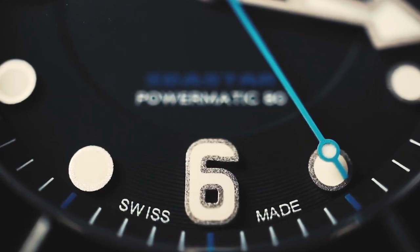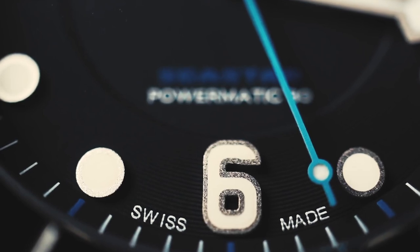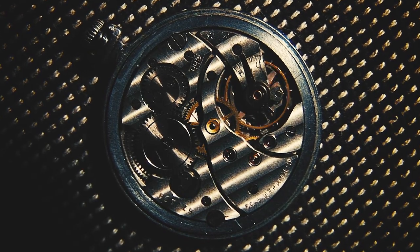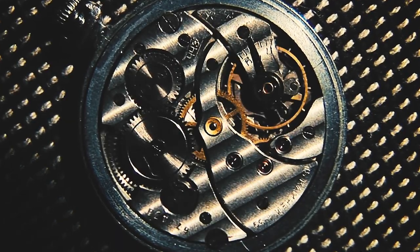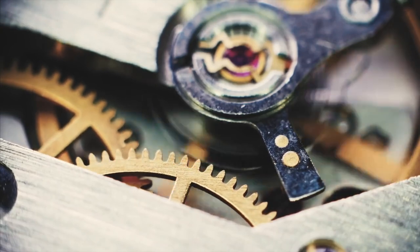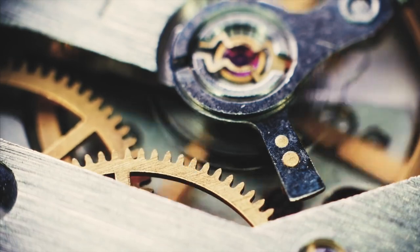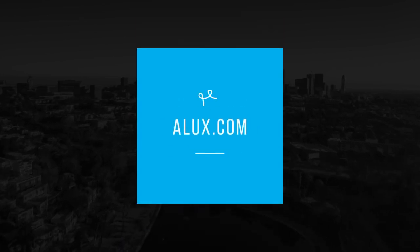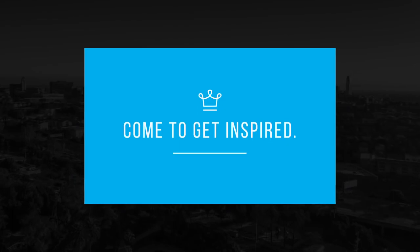Hello Aluxers, welcome back! When it comes to looking at some of the finest timepieces in the world, surely there's no time quite like the present. These high-end watches are each handcrafted, some by watchmakers that only make one watch an entire year. They are works of art, works of precision, and works of physics and engineering in perfect motion. However, the price tag on some of these masterpieces might make your heart stop. Welcome to Alux.com, the place where future billionaires come to get inspired.